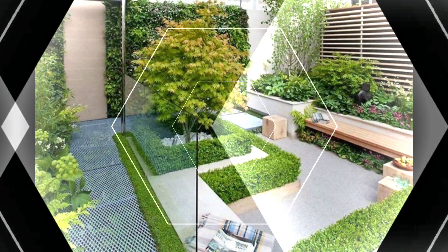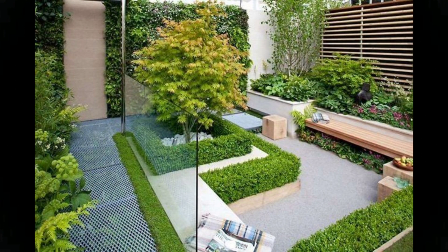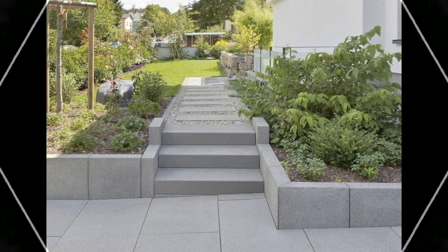Step 2: Measure. Take that rough sketch outside and measure everything. Note the measurements on the sketch. Note where windows and doors are for views and traffic patterns, and also where water faucets and electrical outlets are.